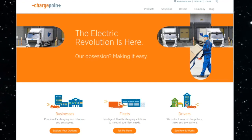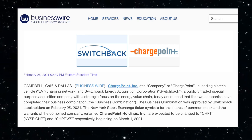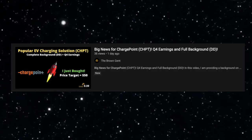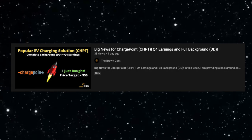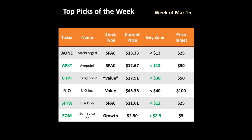CHPT, or ChargePoint, was an SPAC but recently went public through the help of Switchback Energy, ticker SBE. I just released a video covering the entire company in depth on Saturday, so I will put that video in the cards for you to watch. ChargePoint will be a mainstay of my investment portfolio unless something significant changes in the EV market.